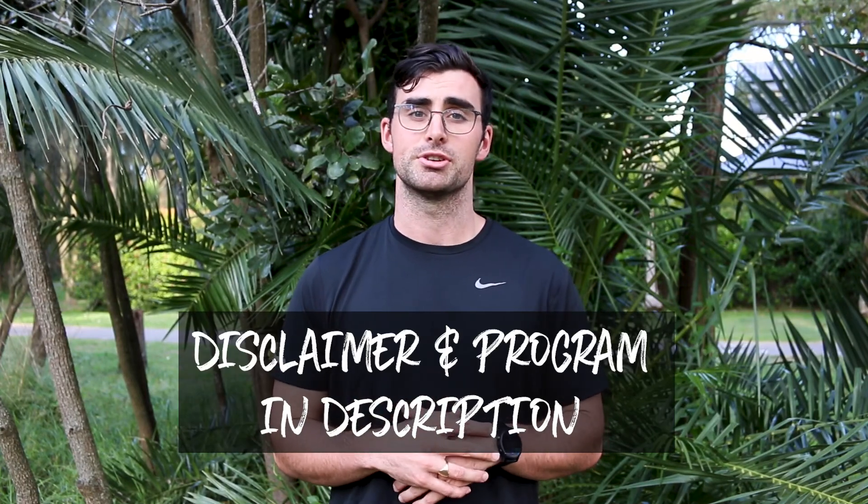Just a reminder, guys — we have a copy of our disclaimer and our program in the description, so feel free to follow that while we go through today. The aims of weeks five to six are to build to a 25-minute continuous run. Make sure you follow our program properly, as this is going to help you avoid injury and build properly. Now that you're starting to build your running intervals, you may notice that you're feeling fitter and stronger, which is great — but as we build on these intervals, it's really important that you're running as efficiently as possible.